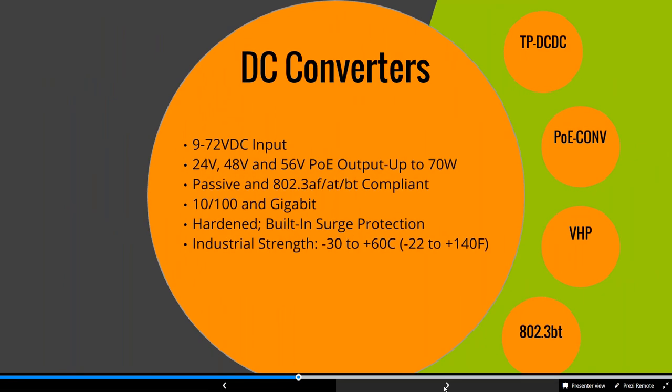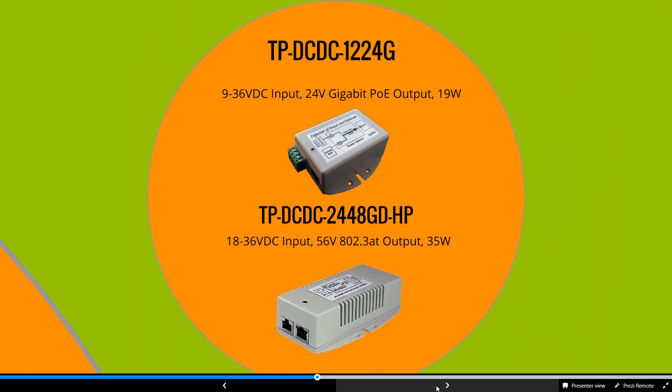We'll start with our DC-to-DC POE injectors — great for when you have a 12 or 24-volt battery bank but need POE output. These accept 9 to 72-volt input with 24, 48, or 56-volt POE output in passive and compliant options. One of our most popular parts is the DC-DC-12-24G, which takes 9 to 36 volts in and gives you 24-volt gigabit POE out at 19 watts. This handles the majority of Cambium, Ubiquiti, MikroTik, and Mimosa devices that are 12-volt related.